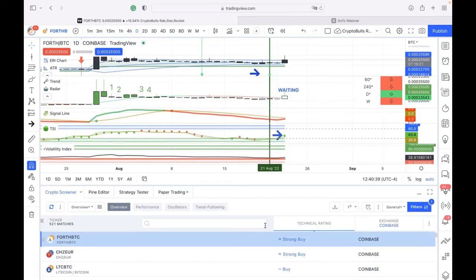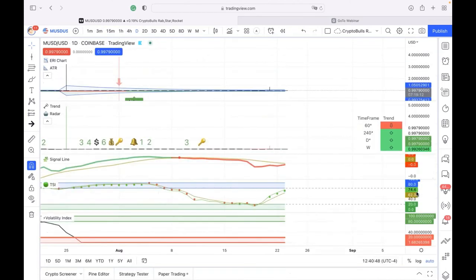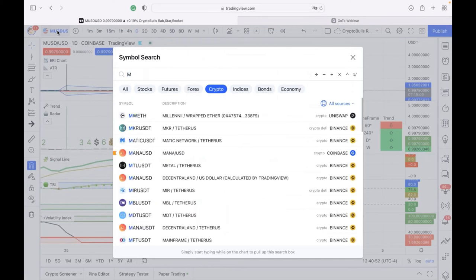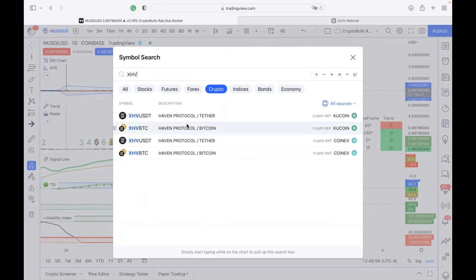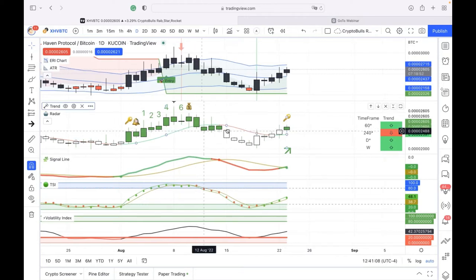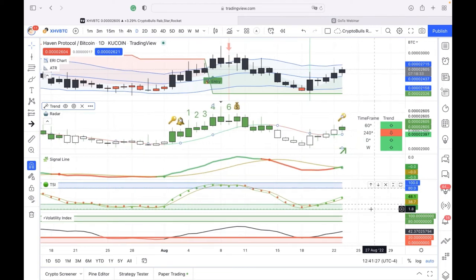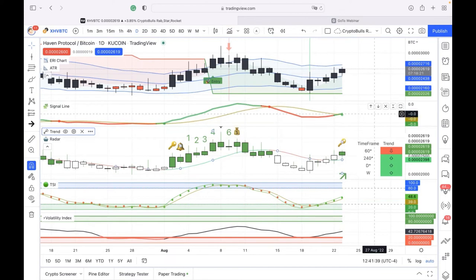Brett joins and highlights a couple of smaller coins. HavenCoin (XHV) is a good one, and also Metis. XHV has a nice setup on a daily basis. On Bitcoin, there's a small ERI and it's kind of oversold on the TSI. The radar on Brett's end is all green on Bitcoin on the daily. Everything's out the window with news-driven fears including the pipeline shutdown Joe mentioned. Brett's philosophy: 'Show me the charts, I'll tell you the news.' Haven Protocol has a nice bottoming pattern forming. Brett offers to share his screen.